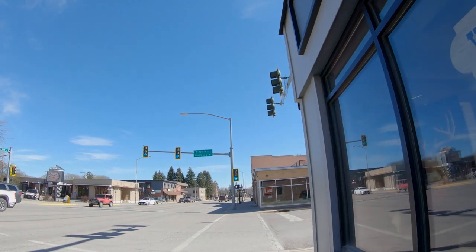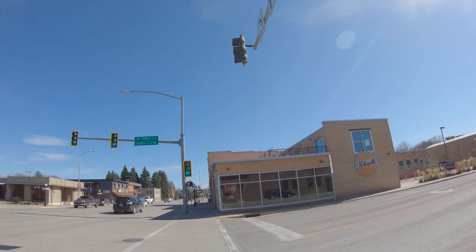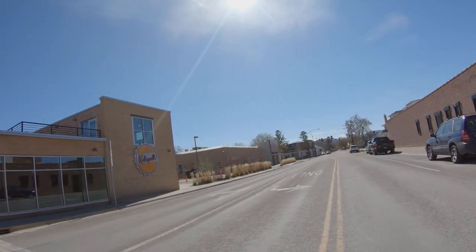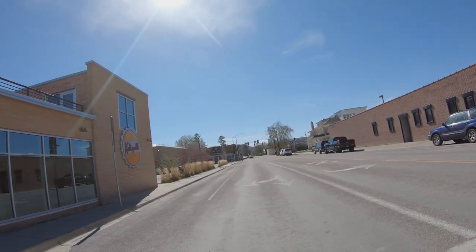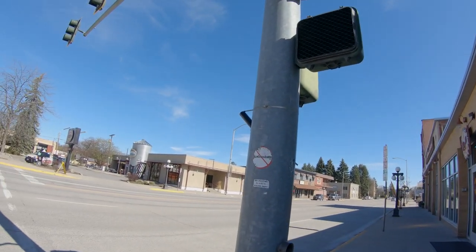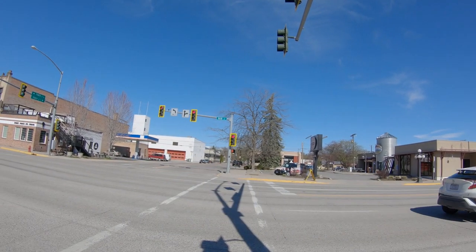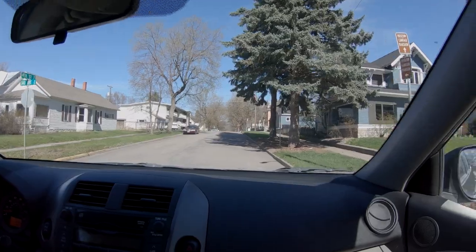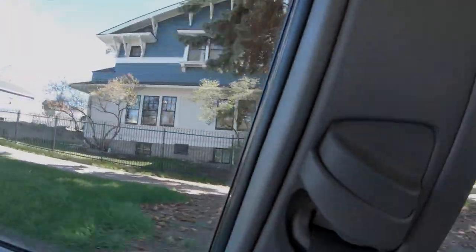Here on the corner across the street is Kalispell Brewery, and they have a rooftop deck as well — which is a lot of fun in the summer. And we're back to where we started. Across the street you see Sweet Peaks and then Wheat Montana. That is the end of our walking tour, and just a little drive through eastern downtown Kalispell — you'll see some beautiful historic homes here.